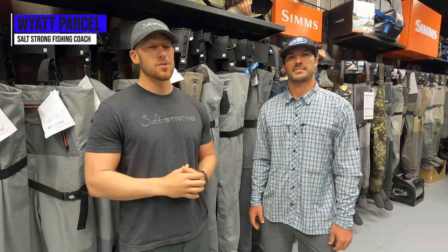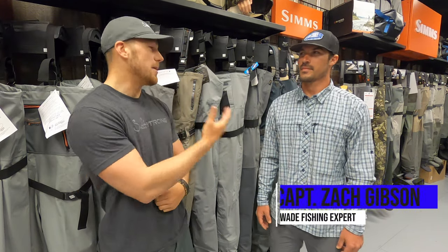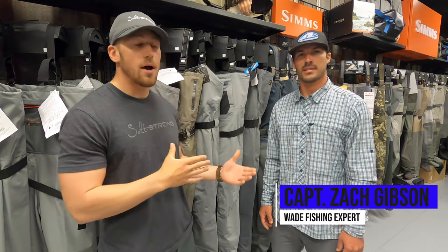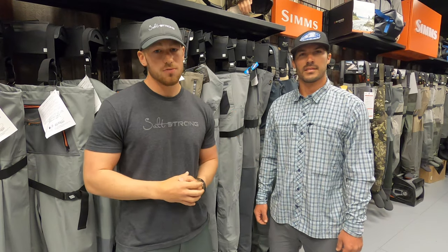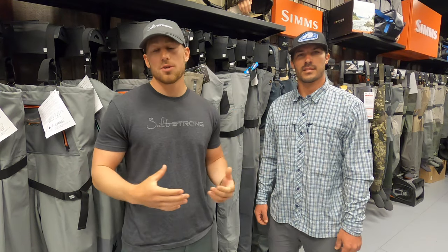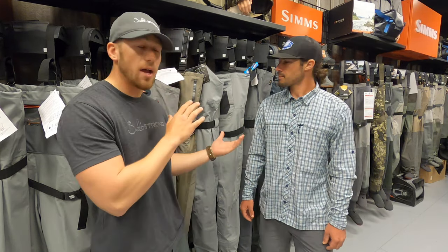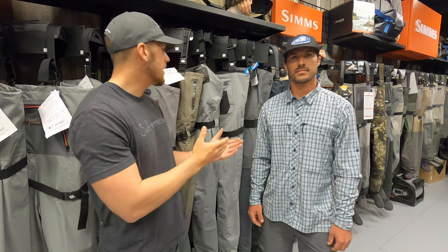What's going on Salt Strong Nation? I'm here at Roy's Bait and Tackle in Corpus Christi, Texas, one of the largest and my favorite tackle shops in town. I'm here with Zach, the resident expert for wading, and he's going to be breaking down all the different brands and models of waders. We've gotten a lot of questions on what types of waders to choose if you're getting into wade fishing, and for those already wade fishing, we'll cover some upgraded options.